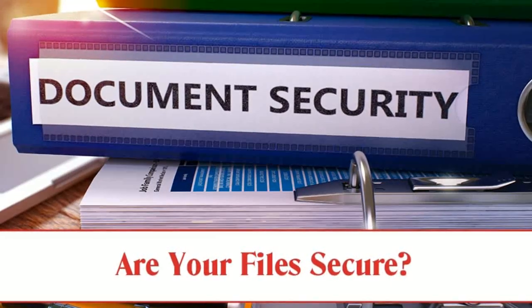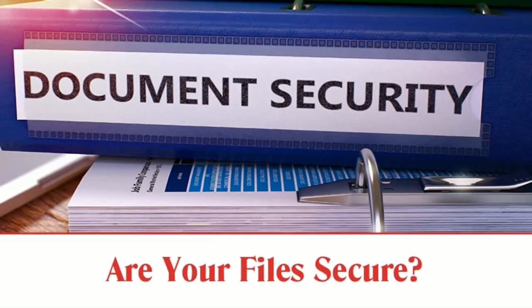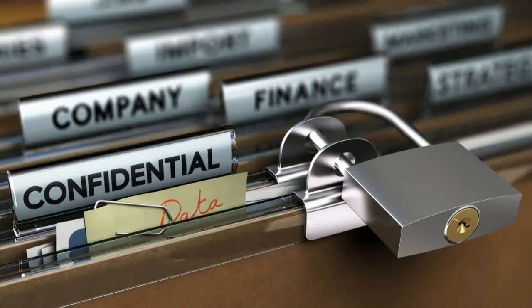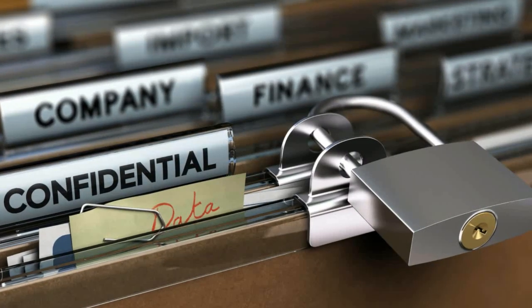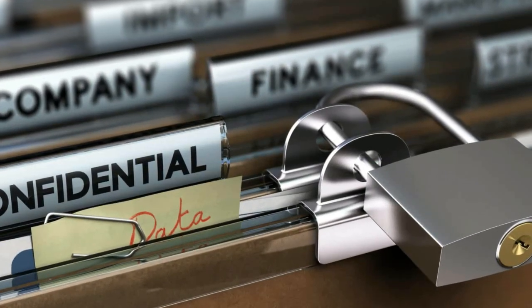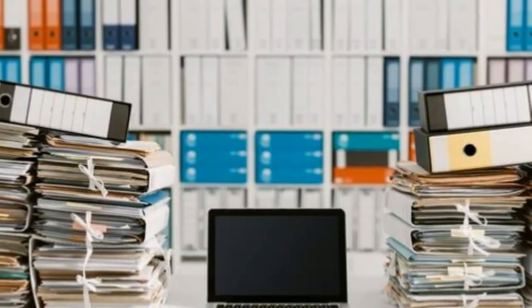Everything you need to know about document security. If you follow these procedures related to document security after buying a house or land, they will help you quickly and easily get the clarifications and details you need about the documents later, without unnecessary searching.